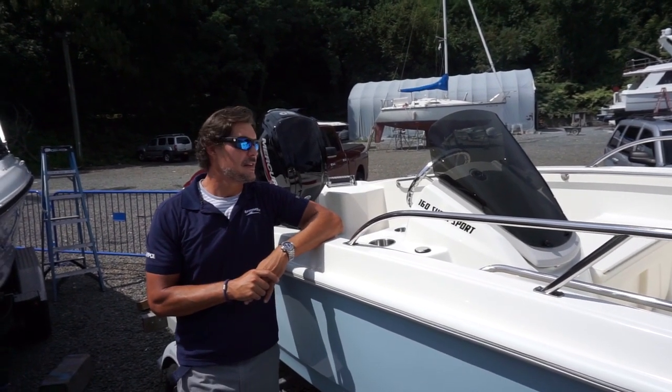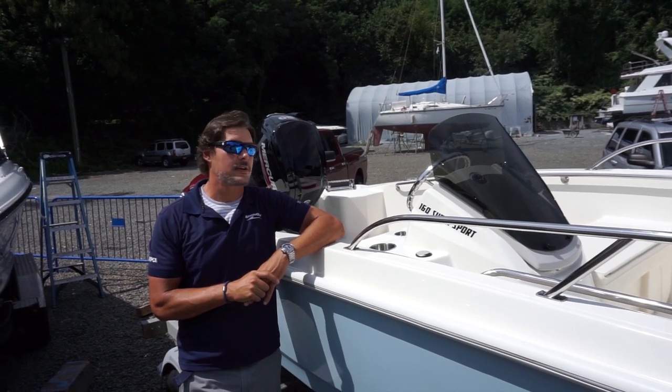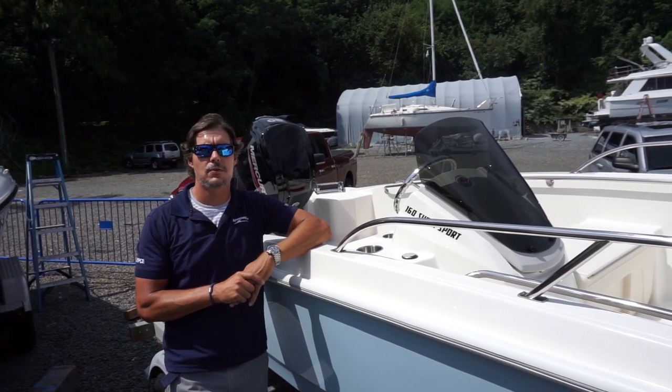Hi, this is Josh from MarineMax of Huntington. Today we're going to take a quick walk through of a Boston Whaler 160 Supersport. This is a 2022 model.